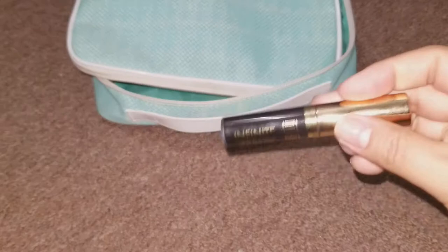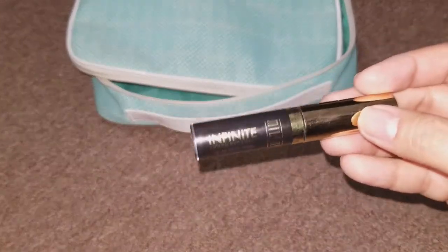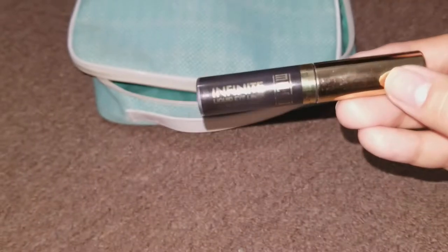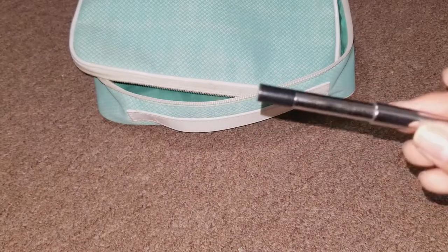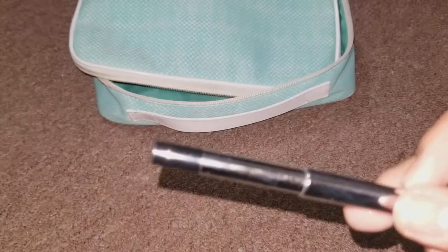For eyeliner, I brought my Milani Infinite eyeliner. This is my favorite eyeliner — I have super oily lids and this is the only one that stays put. I also brought the Marc Jacobs gel liner in black, but I didn't use it. I have a fear of my makeup running, so I did not use that.